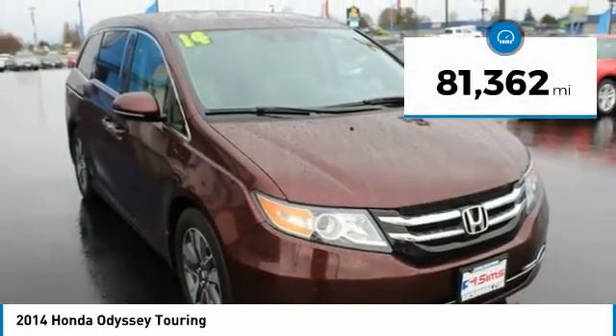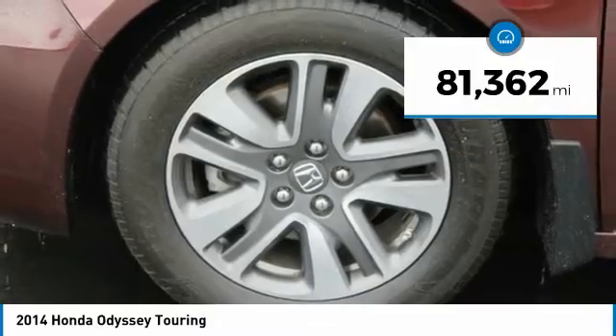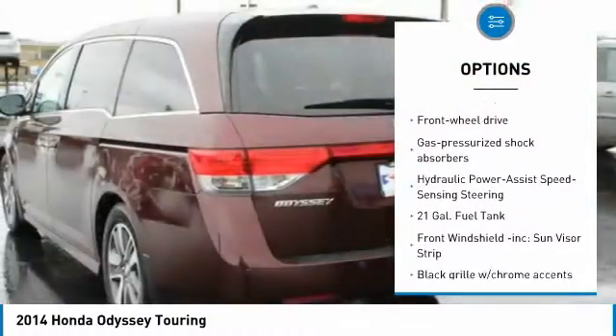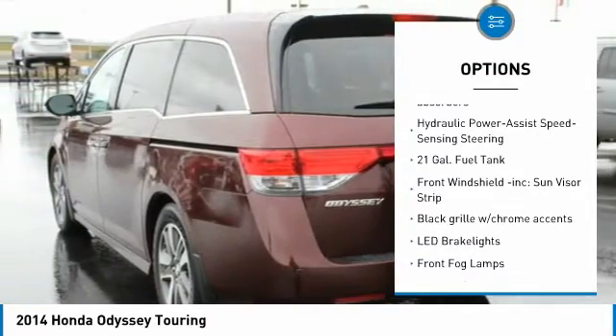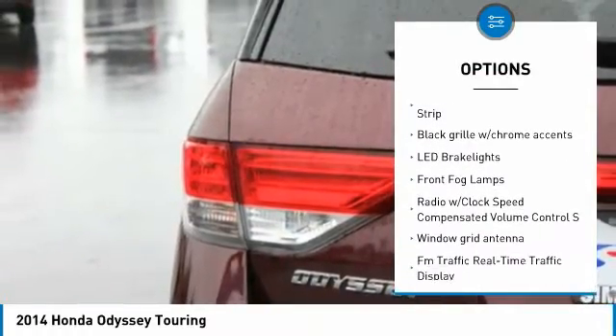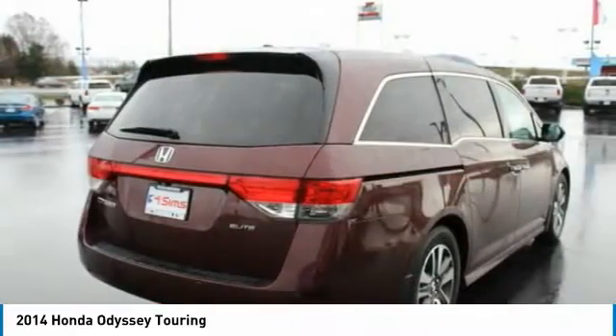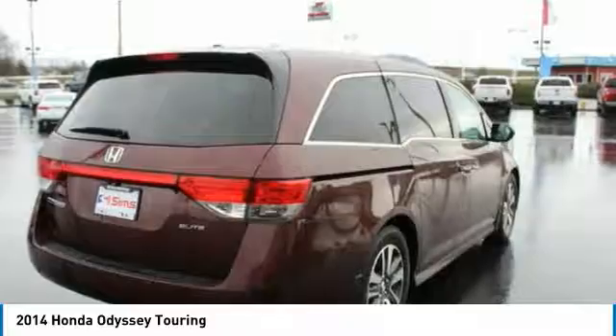This vehicle has less than 85,000 miles. Here are some of this vehicle's great options: steering wheel audio controls, anti-lock braking system, navigation system, power passenger seat, lane departure warning, backup camera, leather-wrapped steering wheel, Bluetooth, power steering, and front-wheel drive.